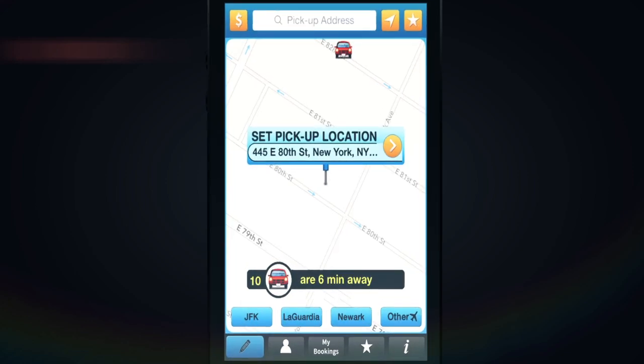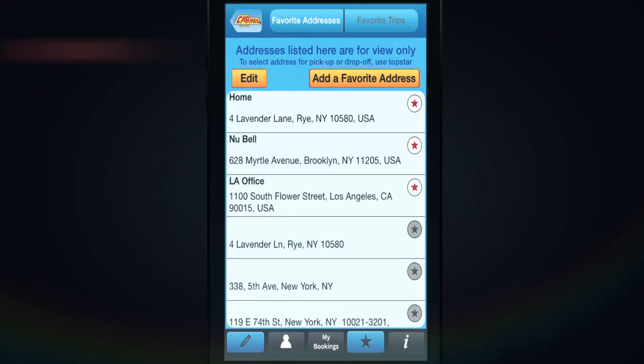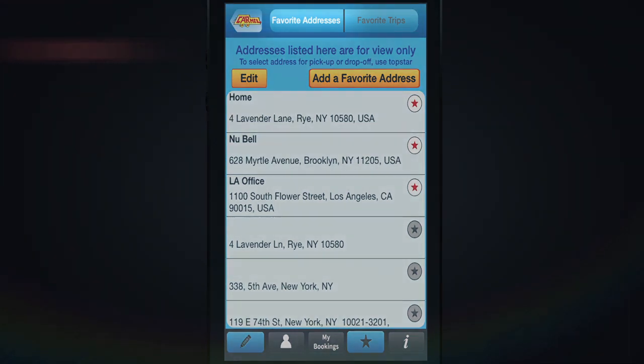The bottom favorite star is for managing your favorite addresses and favorite trips. The bottom favorite star has two tabs: one for your favorite addresses and one for your favorite trips.